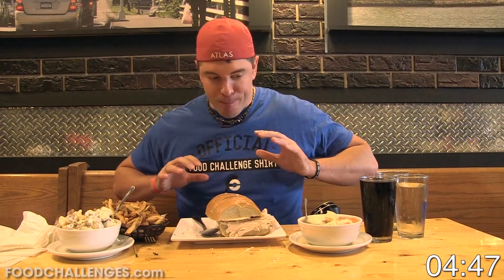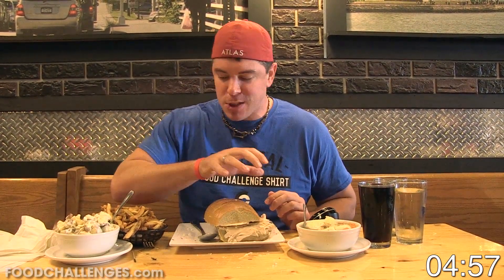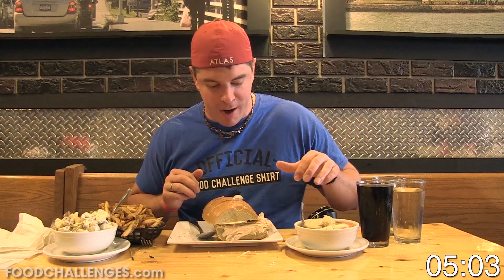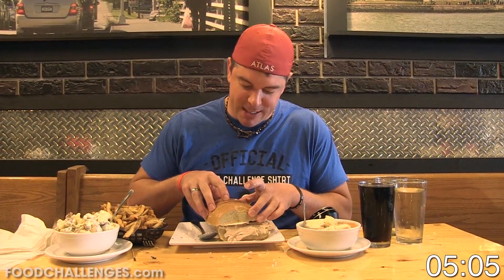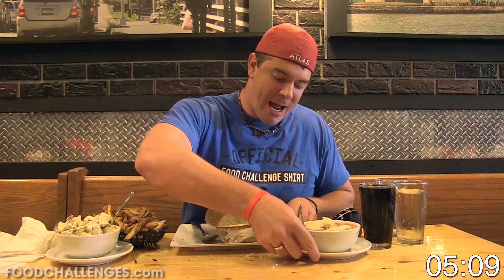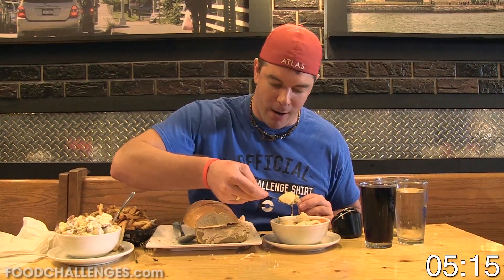About 45 seconds in — probably over half of sandwich eating challenges have no sides, it's just a massive sandwich. But this one has sides, so I'm going to take advantage of them. I'm going to use the broth from the matzo soup to help me get this really thick, dense bread down. I'll eat the matzo balls next and then dip the sandwich as I eat it to get it down faster without having to use water.